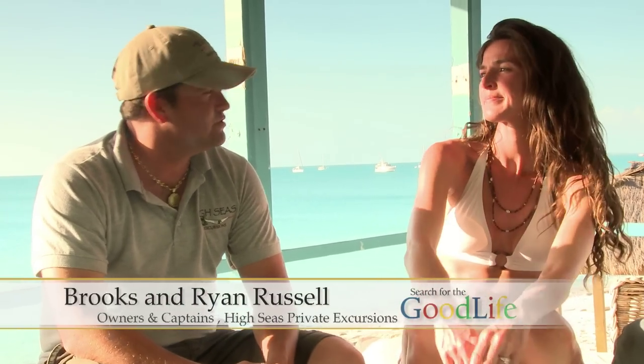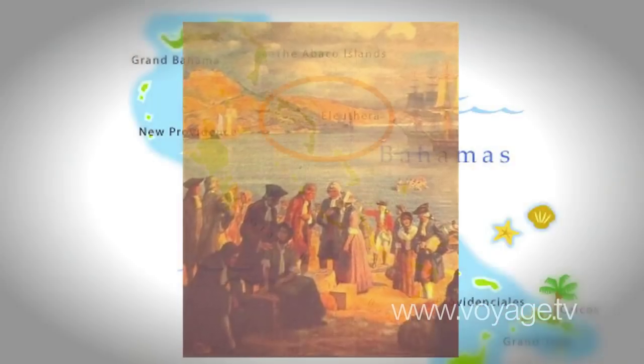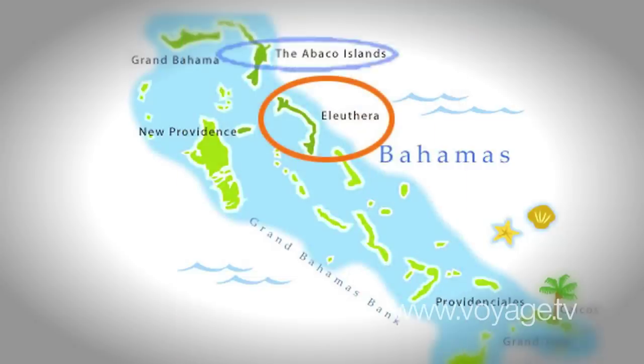Our family has been here since the late 1700s. We were part of the original Loyalists that landed in the Bahamas, actually in Eleuthera, in Abaco — and that's kind of where they settled.